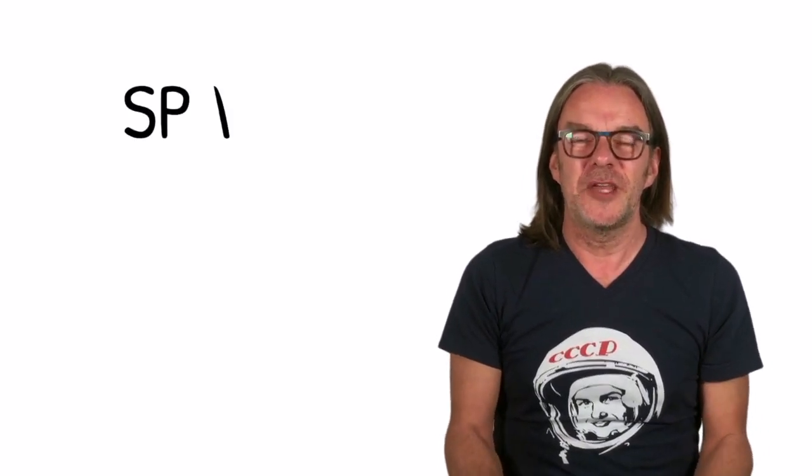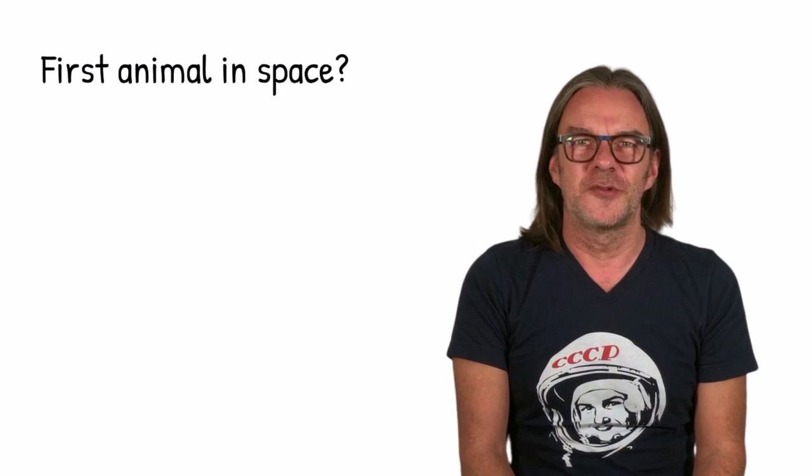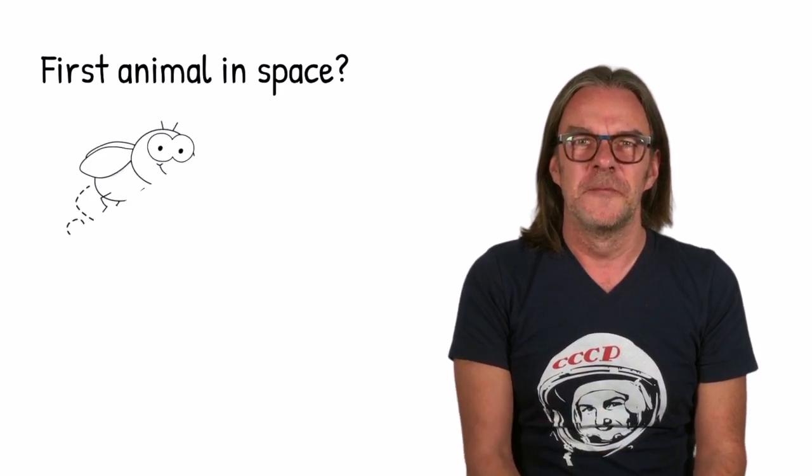You're still here? Alright then, let's play space critters trivia — serious bragging rights on the line. First animal in space? The answer is fruit flies. In 1947, they sent some fruit flies aboard a US-launched V-2 rocket to study the effects of space radiation.